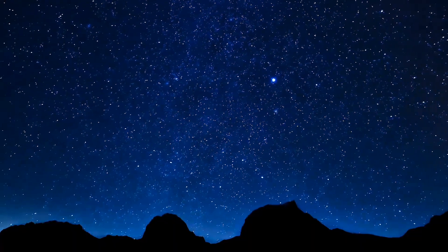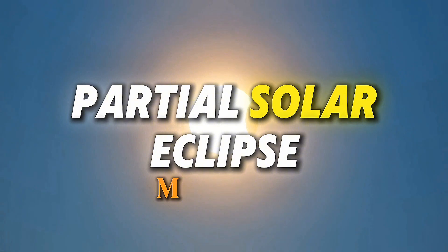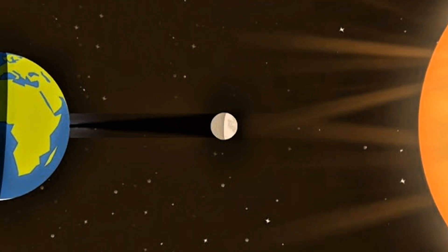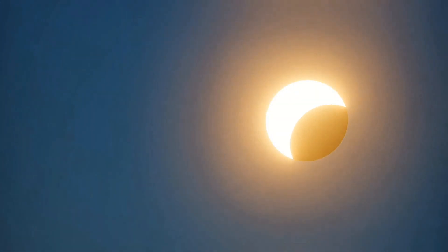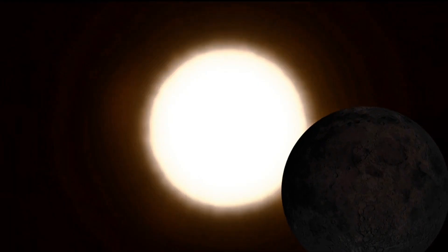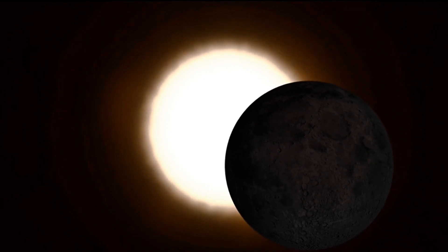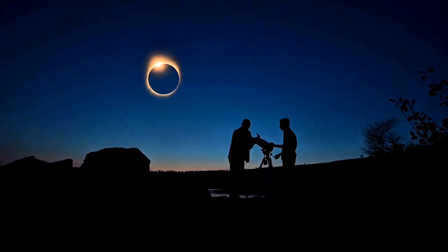Moving on, we've got another event coming up just two weeks later — a partial solar eclipse on March 29th. A partial solar eclipse happens when the moon moves between the earth and the sun, but they don't align perfectly. So instead of completely blocking the sun, the moon just covers a part of it, making it look like a bite was taken out of it. One super important thing: never look directly at a solar eclipse without proper eye protection. Regular sunglasses won't cut it — you need eclipse glasses or a solar filter for your camera if you're planning to take pictures.